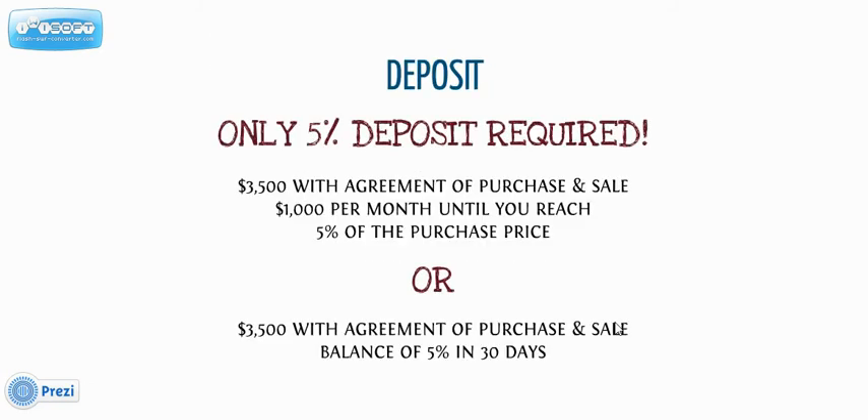The deposit structure is $3,500 on the purchase day. There are two options: either a gradual deposit plan of $1,000 per month up to 5% at occupancy time, or 5% in 30 days.